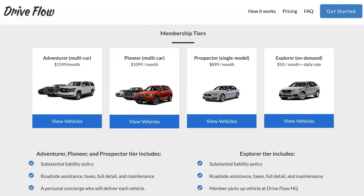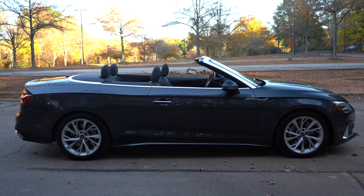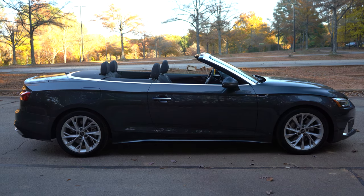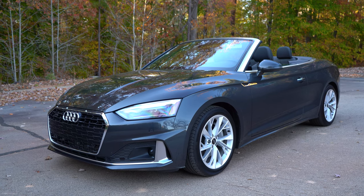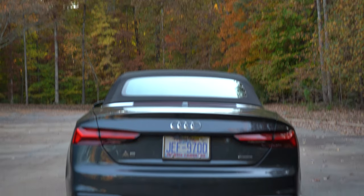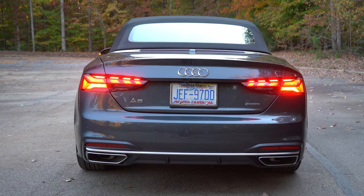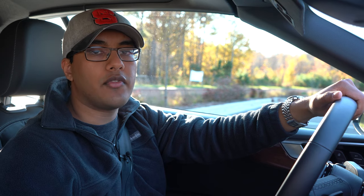This is another car I got from DriveFlow, which is a subscription program I pay for monthly. That's how I've been getting newer European cars to feature on the channel, because Audis are pretty hard for journalists to come by even with nearly 50,000 subscribers. If you want to check out DriveFlow, I'll leave a link in the description — they're based in North Carolina. If you want to support me on Patreon, you can. Hopefully you found value in this review — thanks for watching, take care, and goodbye.